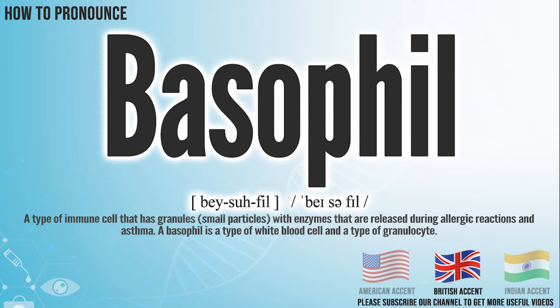In the British accent, it pronounces basophil. Basophil.